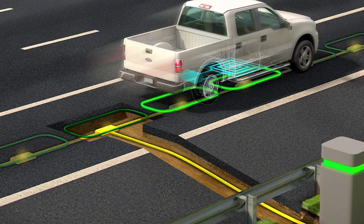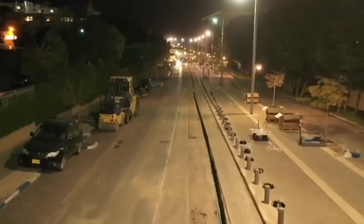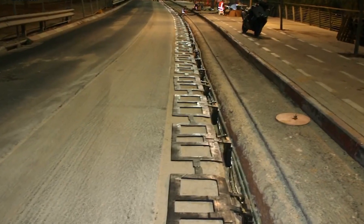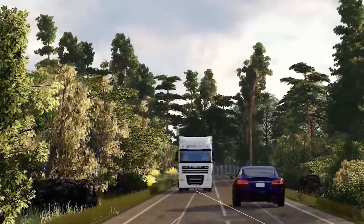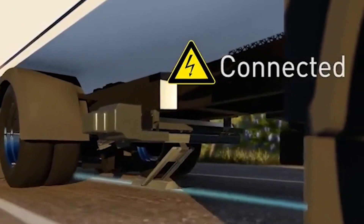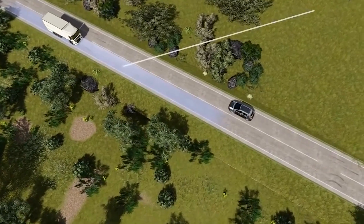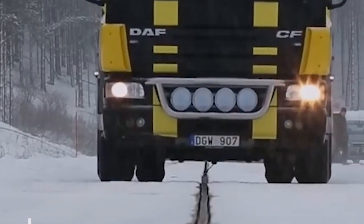Electric Roads Around the World. Countries around the world are actively exploring the potential of electric roads, with several pilot projects and research initiatives in progress. In Sweden, the E-Road Arlanda project is a two-kilometer stretch of electrified road that uses conductive technology to transfer energy to vehicles via a movable arm attached to the bottom of the vehicle. This pilot project aims to evaluate the feasibility of the technology and gather valuable data for future implementations.